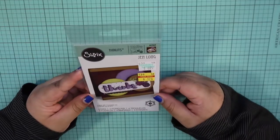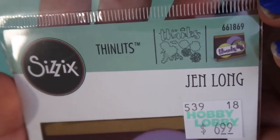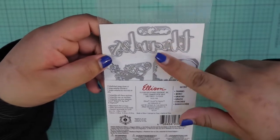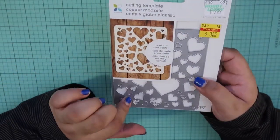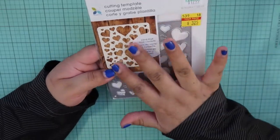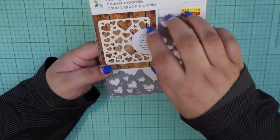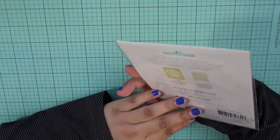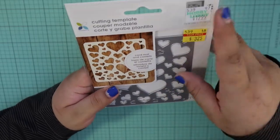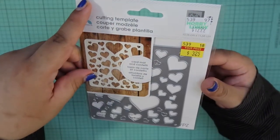From Sizzix for $1.75, I decided to get this Thinlit set that's really about thanks. Here's what you get inside. And then also from Momenta, this die set was probably one of my favorite purchases — it has all these hearts on it, which would be very cute for Valentine's Day. If you put this on the front of your card, you could make a couple of these and layer them, or maybe do acetate behind it and make it into a shaker card. You can also use the negatives and all the hearts as confetti for a shaker card. This was $3.25.